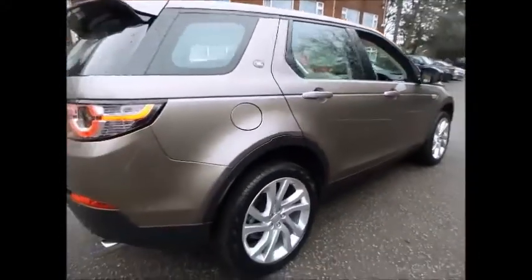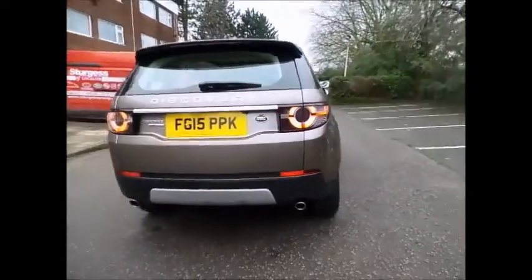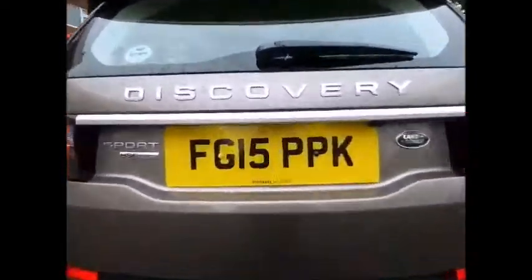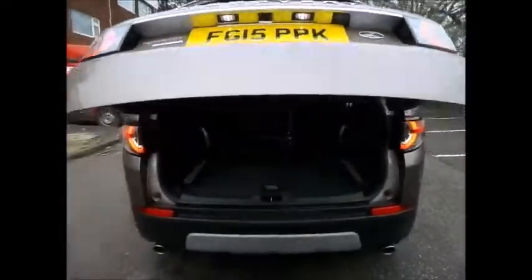You will see on the right hand side of the vehicle two fantastic services that Sturgis offer. Our free of charge vehicle valuation service will give you an indication of the current market value of your part exchange. Please note this is only an indication, as your car could be worth considerably more.